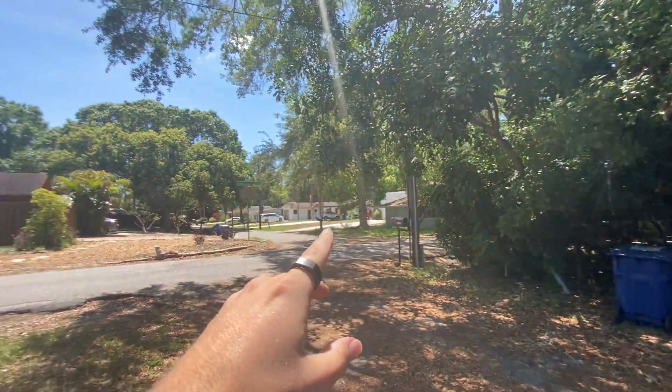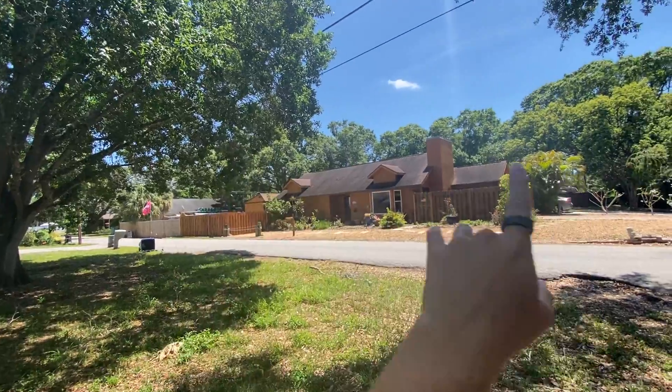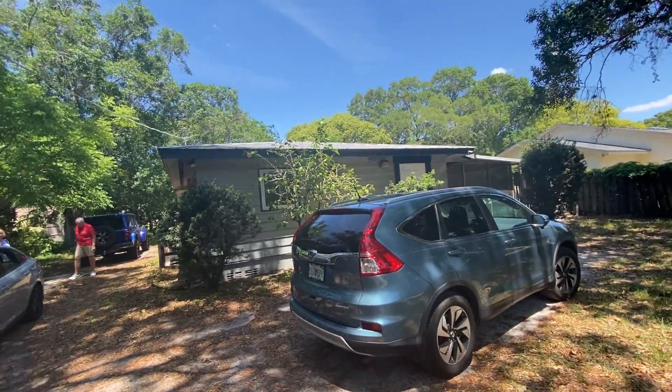Alrighty, so out here at 3917 Jamaica. This runs out this way. Clark Road is probably about a mile this way. But we'll head on inside.